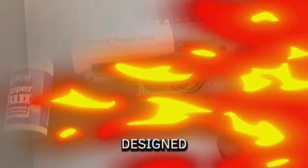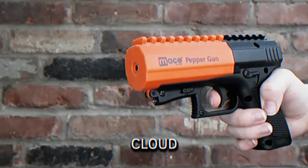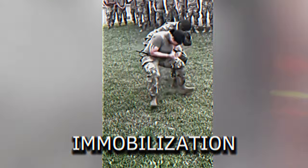Pepper Spray Gun. Designed for non-lethal protection, this pepper spray gun can shoot pepper spray up to 150 feet. Each shot creates a defensive cloud, causing temporary blindness, difficulty breathing, and severe discomfort. It is trusted by the U.S. military for effective threat immobilization.